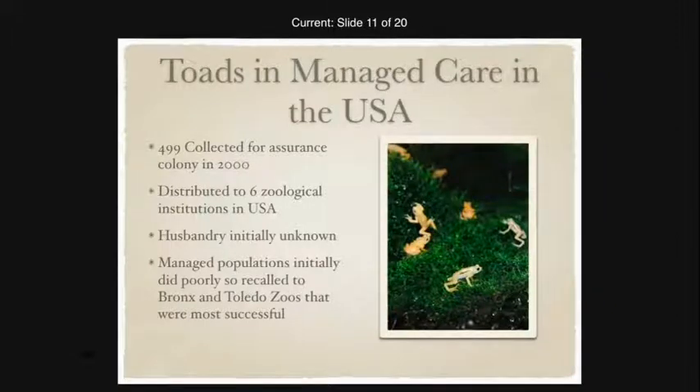The husbandry, natural history, and biology for these animals was initially unknown, which is probably one of the reasons for the initial decline in managed care. Through trial and error, some things that worked were having long mist cycles and automating everything instead of hand misting. At the Bronx, reverse osmosis water was needed due to poor water quality, while Toledo was able to use carbon-filtered water. Eventually an amazing filtration system was built that removed sediment while preserving natural minerals, eliminating the need to reconstitute the water.